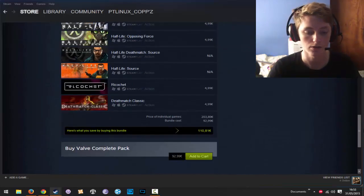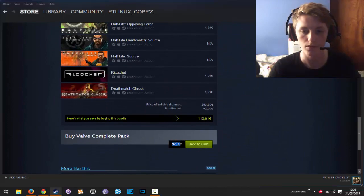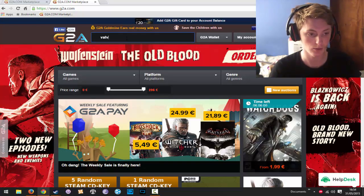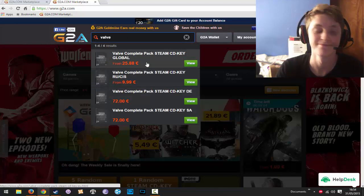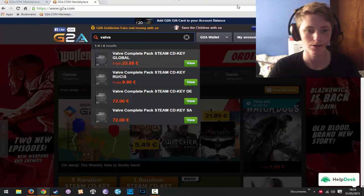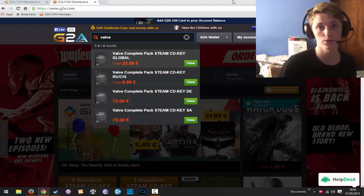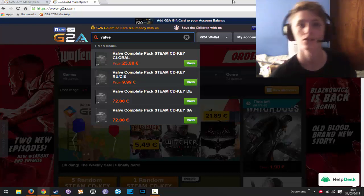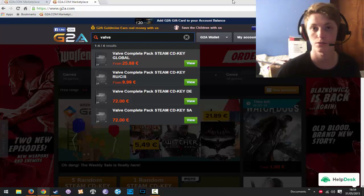It's 93 euros on Steam. On G2A I will be buying this for the amazing price of 25.88. The thing is, if you use our reference link instead of just going to g2a.com, I'll get a small kickback.